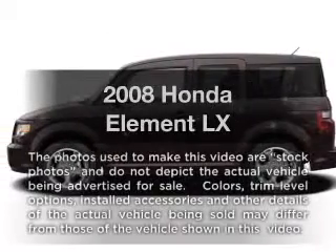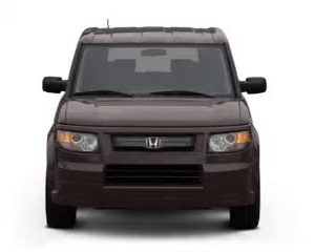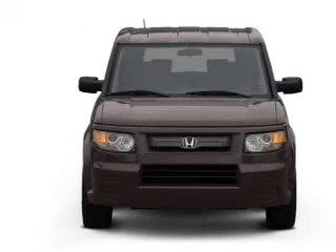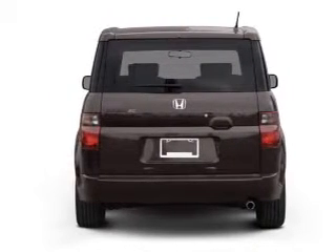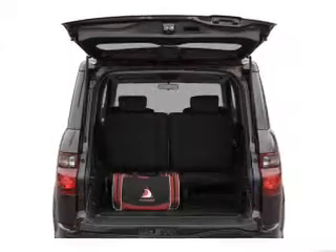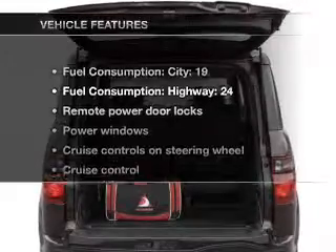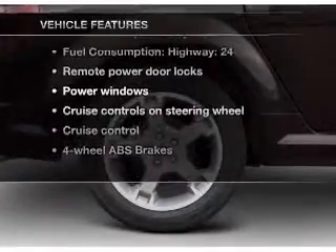Check out this 2008 Honda Element. Travel the roads in style and comfort in this great vehicle, with an efficient 4-cylinder engine that responds smoothly to its 5-speed automatic transmission. Premium wheels give a more luxurious look. Anti-lock brakes help you bring your vehicle to a safe stop. Let the outside in with a built-in sunroof. And with these notable features, you won't want to miss out on the opportunity to own this amazing ride.